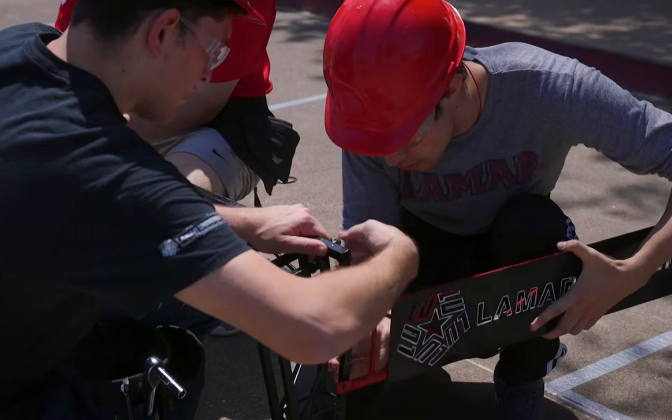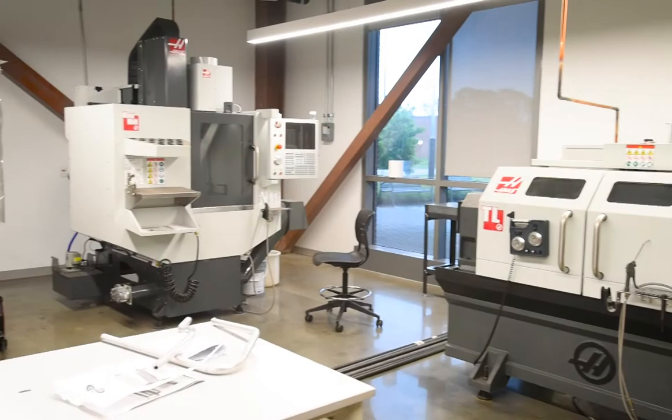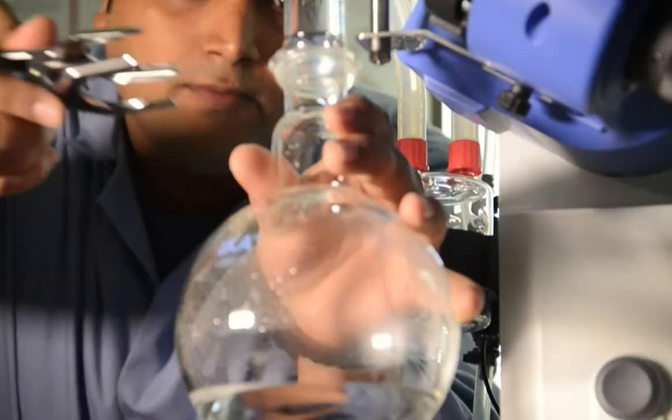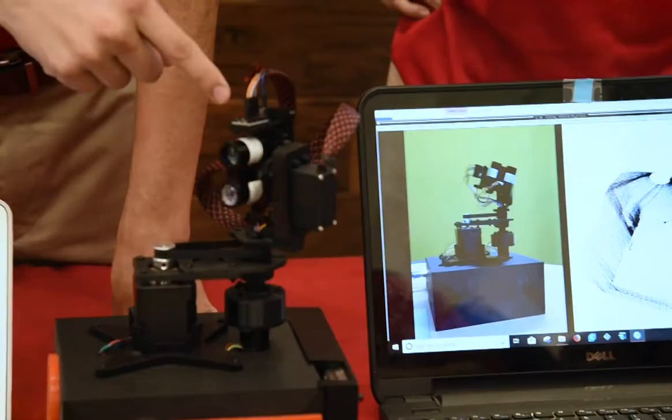On the research side, this is a building where we house more than 5 million dollars of research equipment. We have faculty members working on biomedical research as well as environmental research that benefit our community and our environment.